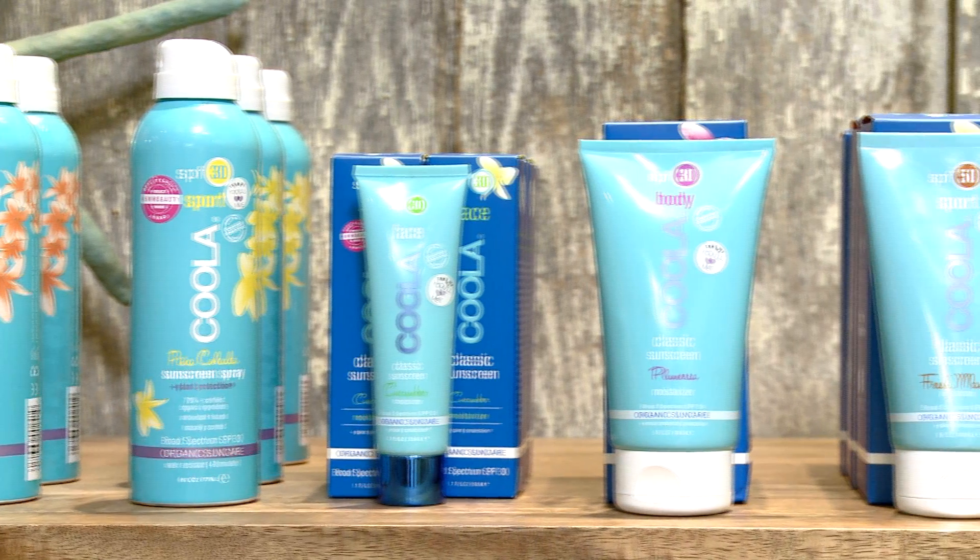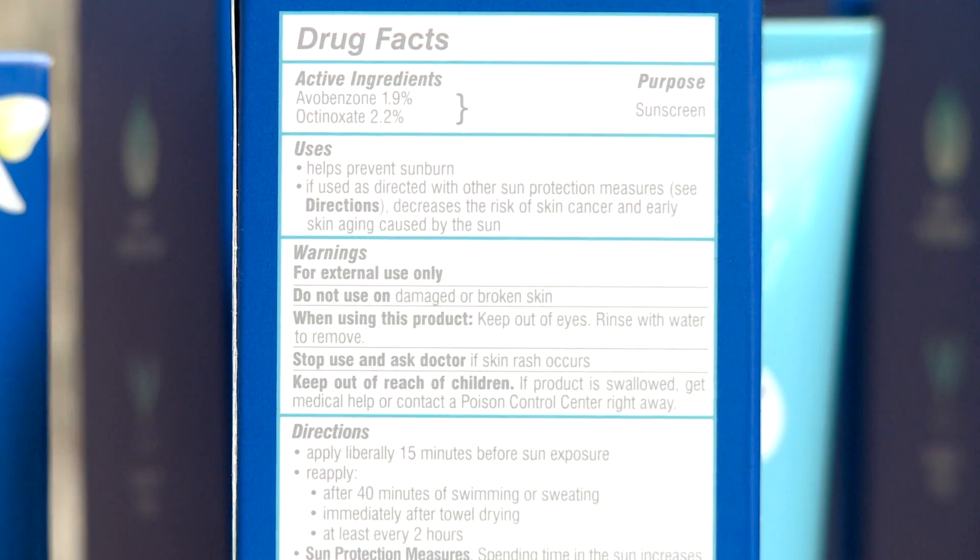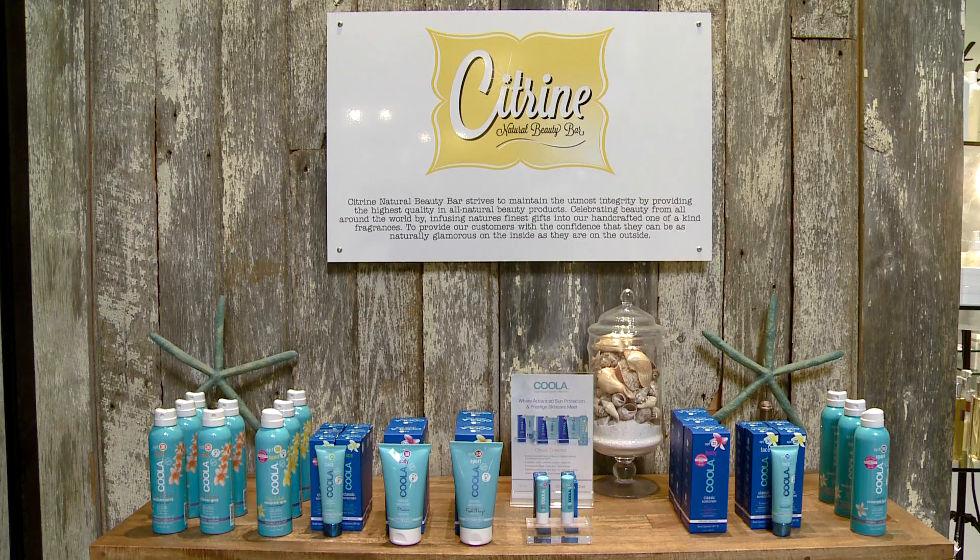For SPF, we carry a brand called Kula which I really love because it contains good-for-you, skin-nourishing ingredients, plus it's organic and has SPF in there.